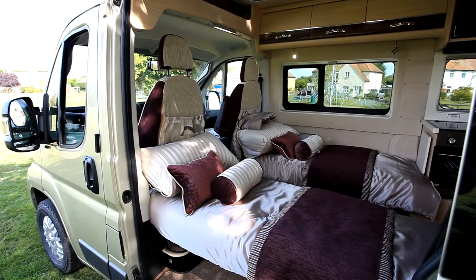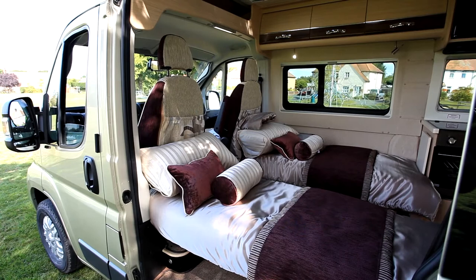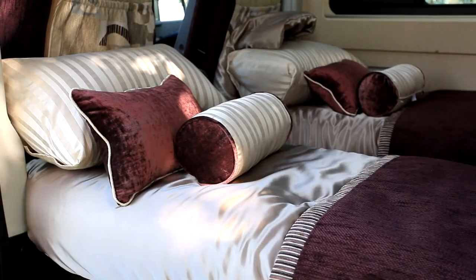At night you have a choice of twin single beds running lengthways in the vehicle or a transverse double — take your choice according to the mood and your own travel needs.